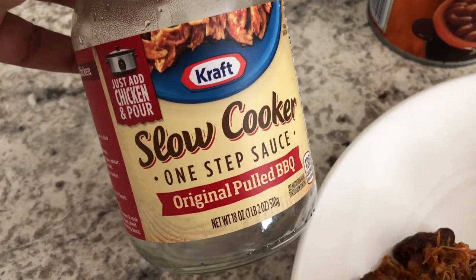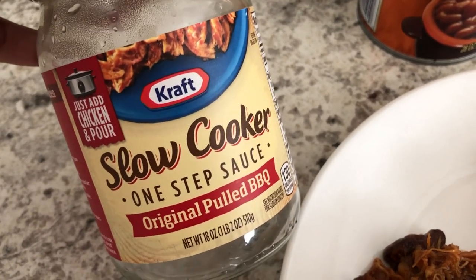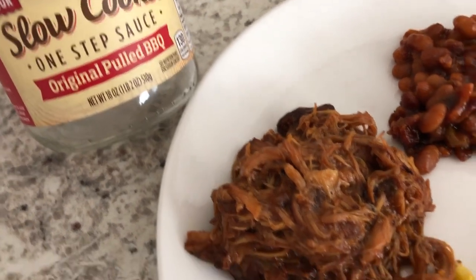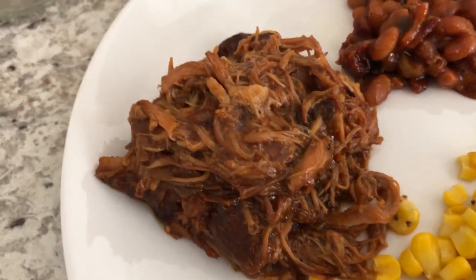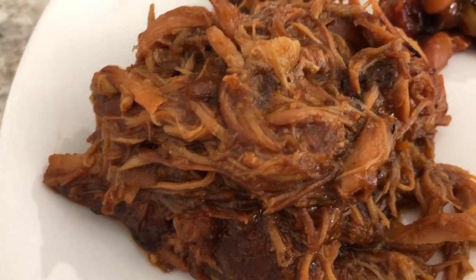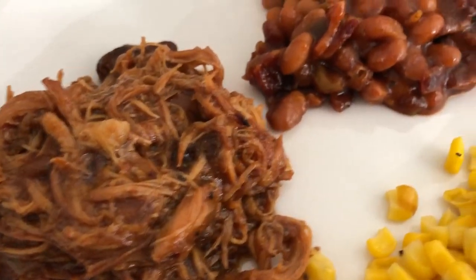I also made some slow-cooked boneless skinless chicken thighs. I added this slow cooker sauce — it was our first time trying it and it was really good. I added three pounds of boneless skinless chicken thighs, cut off most of the fat, added the entire jar, and cooked it on low for about eight hours. Howard and I tasted it and it's very, very good.